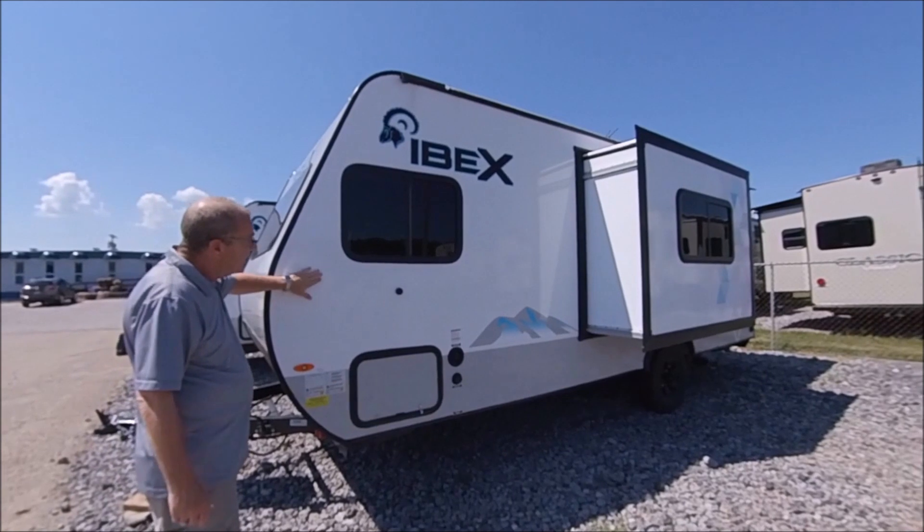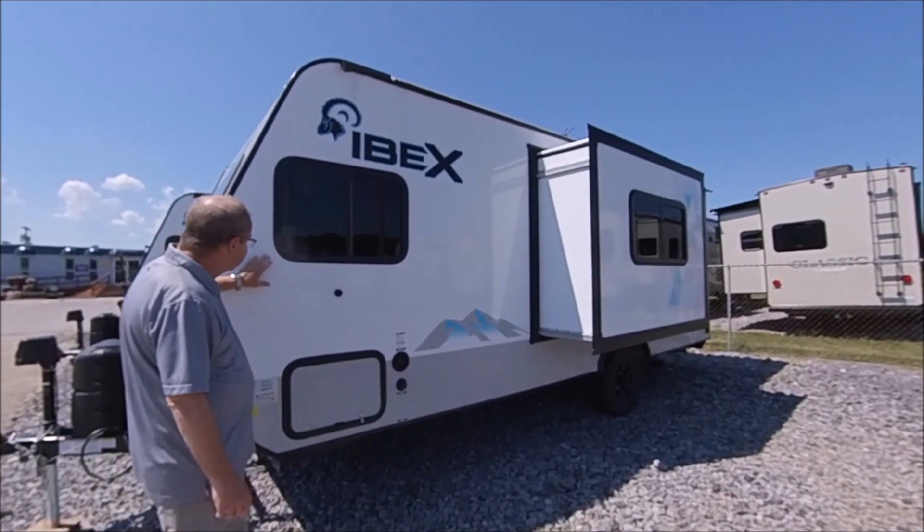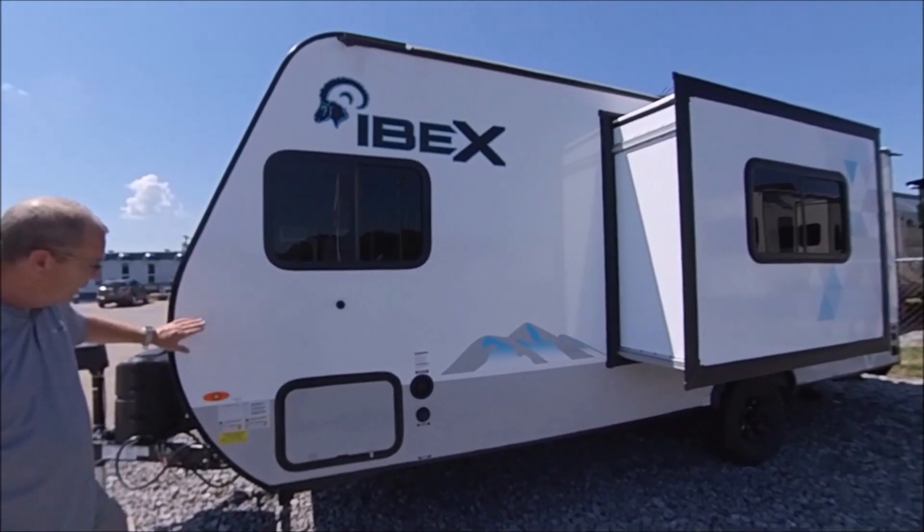It's all vacuum-bonded sidewalls on here. It does have the Estelle backer, which is number one environmentally friendly, and also unlike the Luan, you don't have to worry about water getting in there and causing a separation issue.